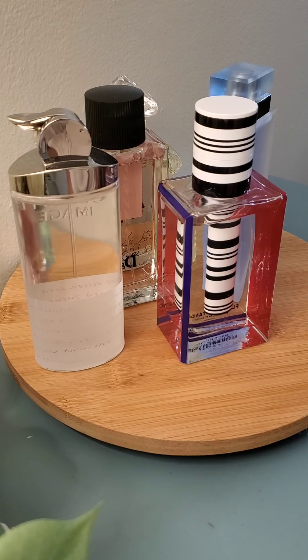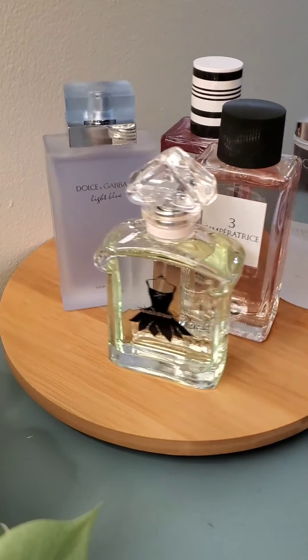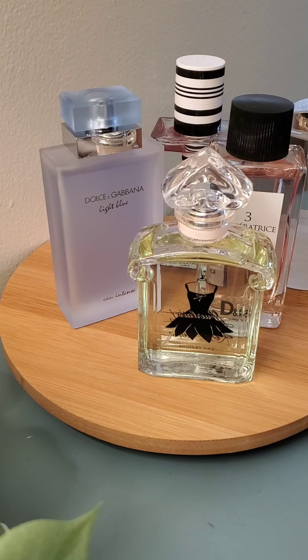Let's talk about some summer fragrances. The first part is going to be about the five fragrances of all time that I've always loved.